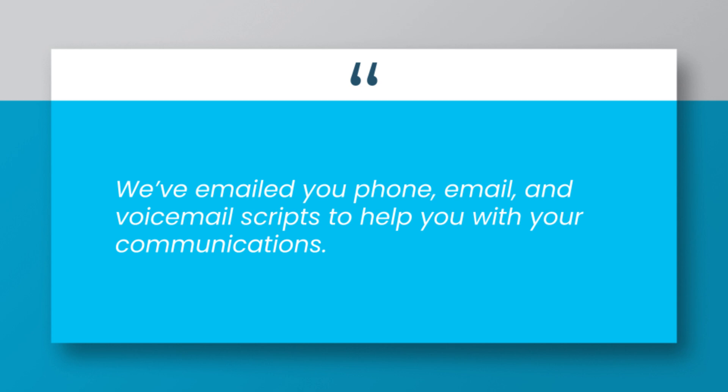We've emailed you phone, email, and voicemail scripts to help you with your communications.